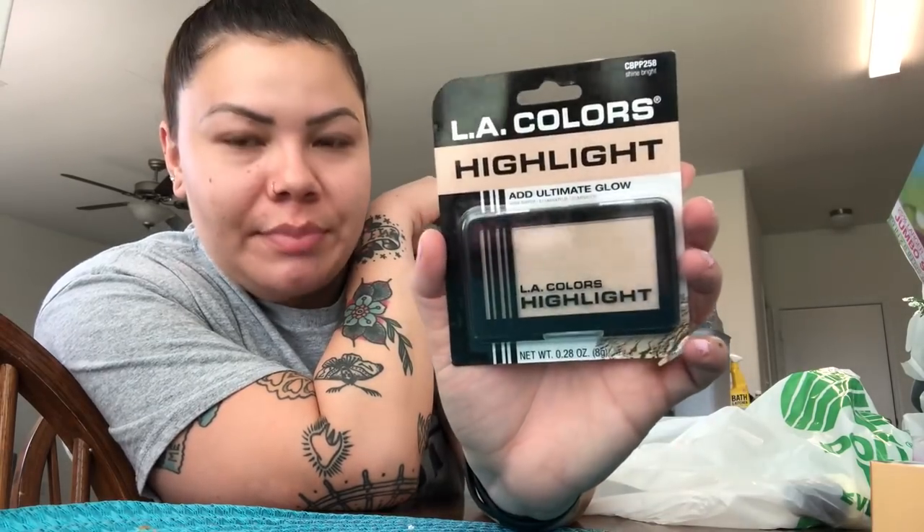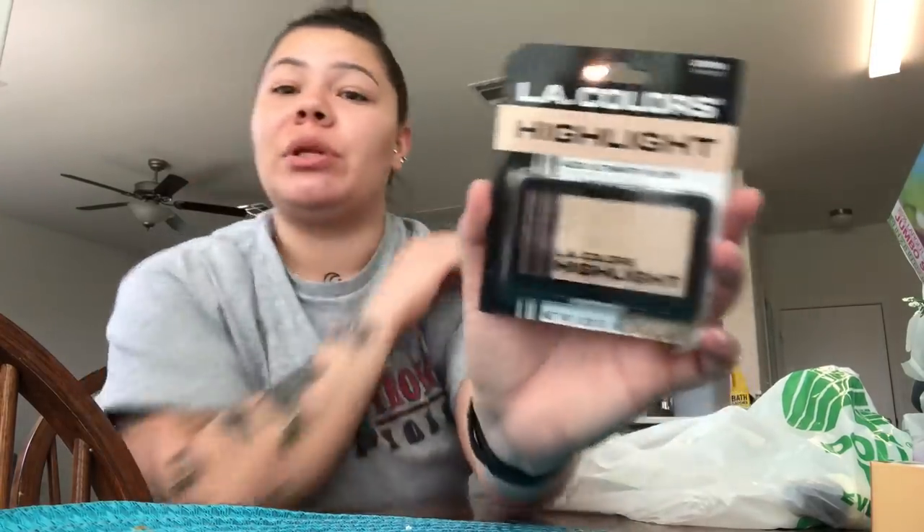I also picked up this highlighter — I've seen so many people say how amazing it is for one dollar and that they use it over their expensive ones. Do I really need a highlighter? Not really, but I really want to try it. It's in the shade Shine Bright — kind of like a champagne gold, not too gold but not too white — just the perfect color. A lot of my favorite YouTubers have been saying it's amazing.